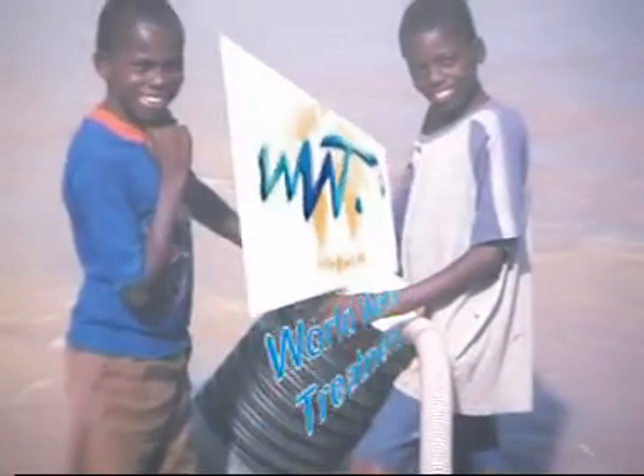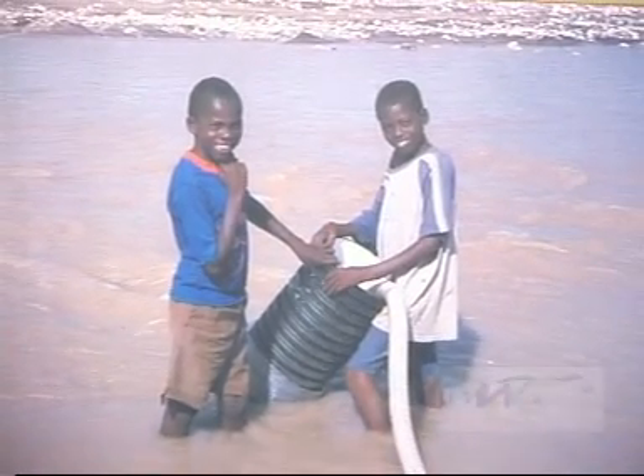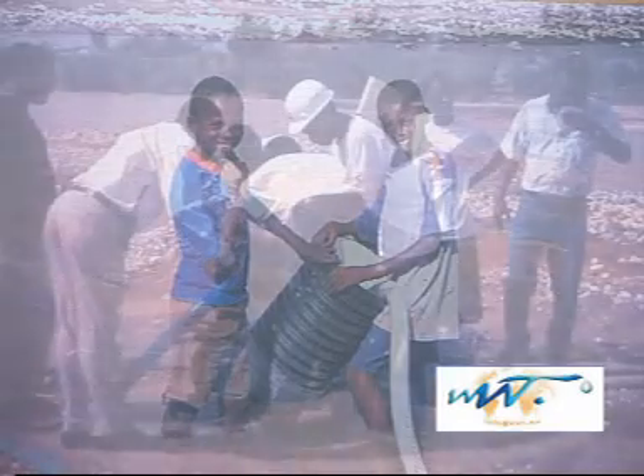World Water Treatment is specialised in manufacturing, pumping, and purification systems for every kind of surface water from lake, river, and pond without previous decantation.